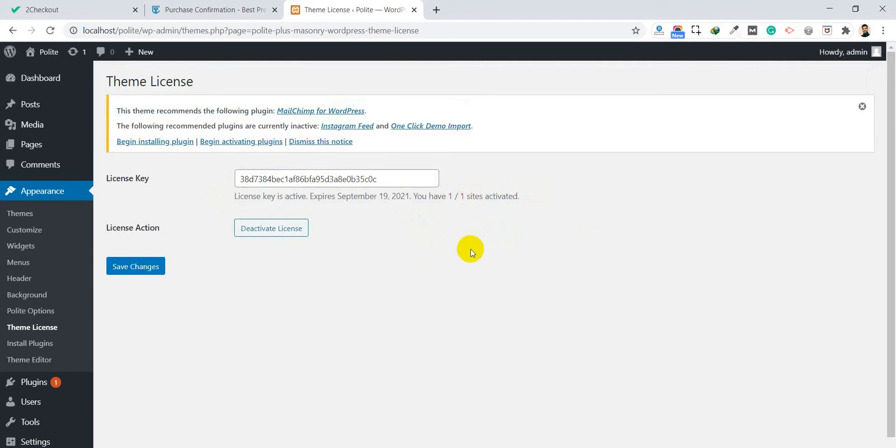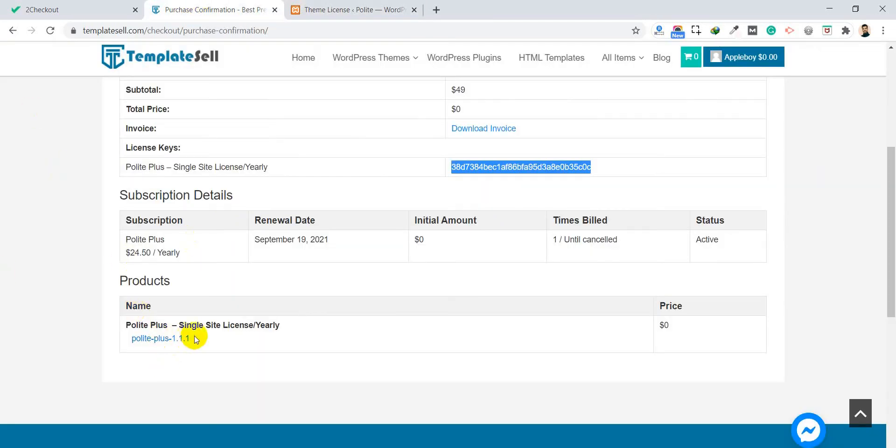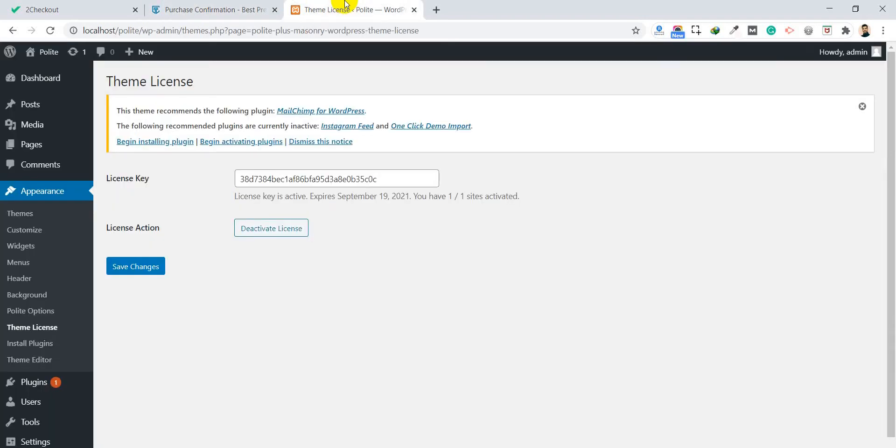This is the overall process for purchasing and uploading a theme to your site. When you complete the purchase, you will receive an email confirmation as well as a purchase confirmation dashboard where you can find the theme download link. Click the download link to download the theme and upload it to your website.